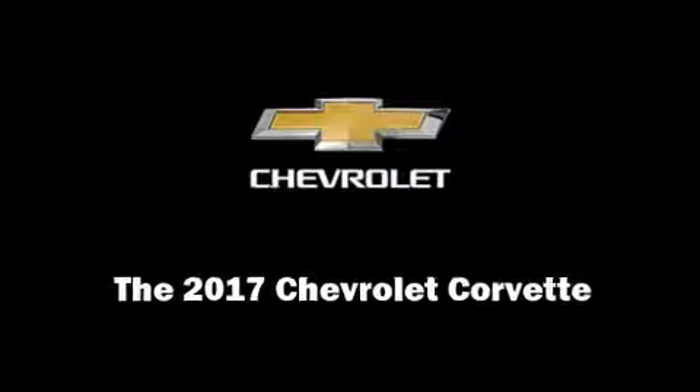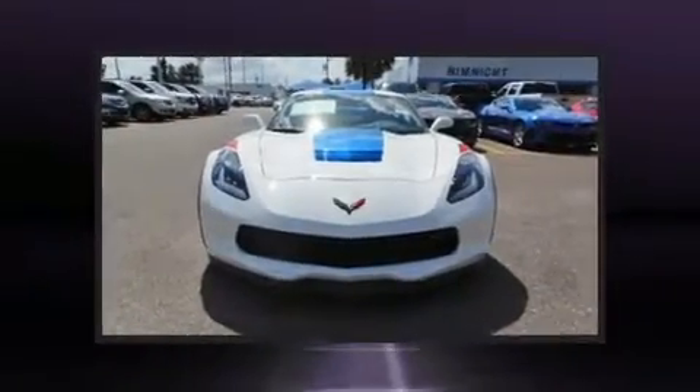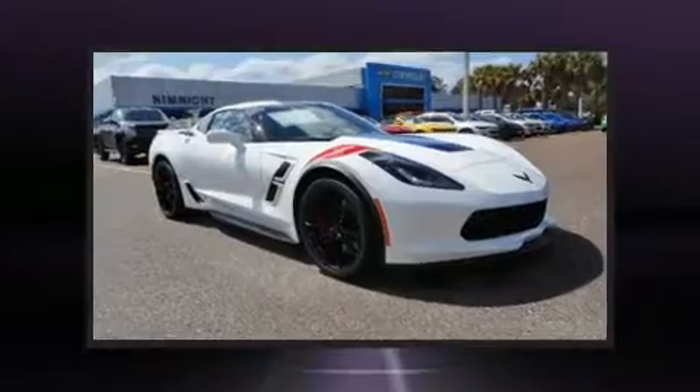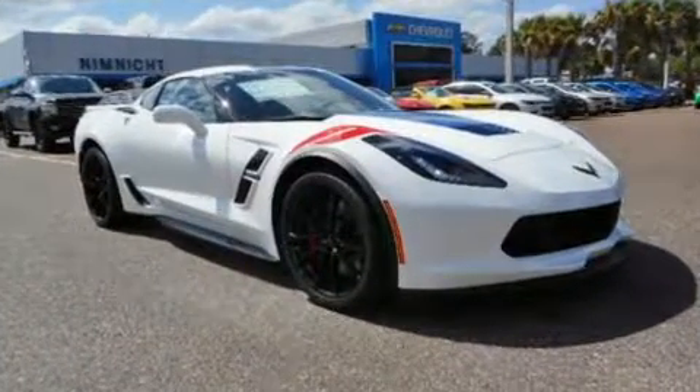Introducing the 2017 Chevrolet Corvette. This two-door, two-passenger coupe offers the latest in technological innovation and style. Chevrolet made sure to keep road handling and sportiness at the top of its priority list.